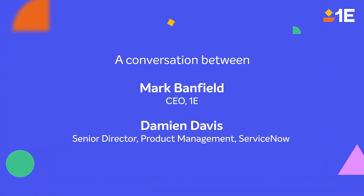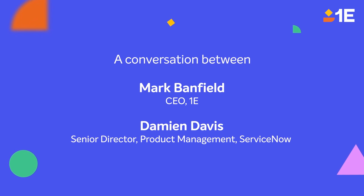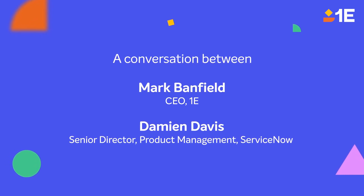Damien! Hi, Mark. How are you? I'm good. Nice to see you. How's things? Good to see you. I'm very excited to have you in the car. Where are we driving to? Let's go for a drive through the Cotswolds. Sounds a very good idea to me.